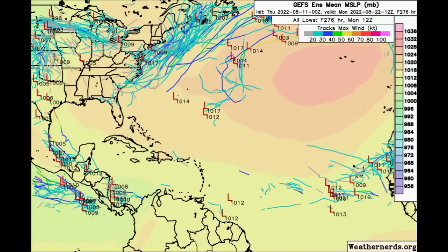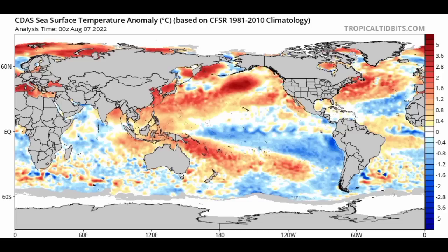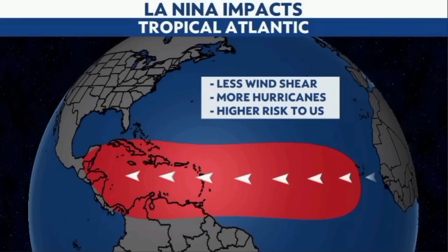So far this hurricane season we've just had Alex, Bonnie, and Colin. We are waiting on Danielle, and I think it has a pretty good chance of forming before this month ends — we just need those favorable conditions in place. One contributing factor heading into the peak is ENSO: we are currently in La Niña, which means cooler ocean temperatures in the Pacific, less shower activity there, and less interference over the Atlantic basin, aiding tropical cyclone development.